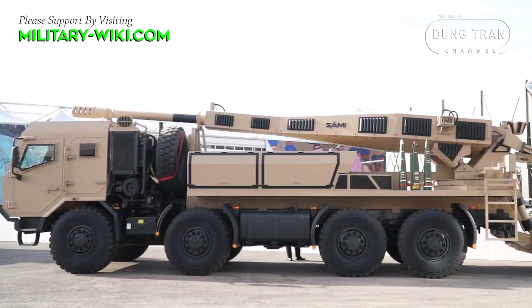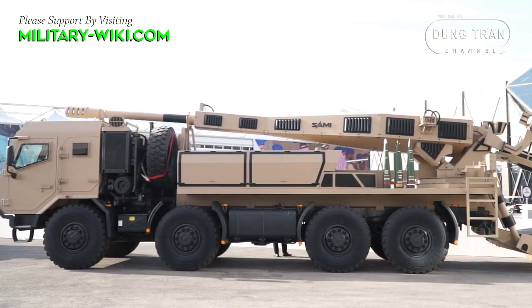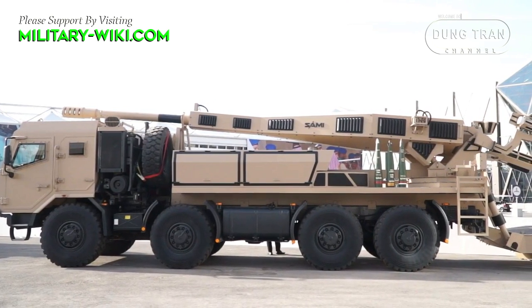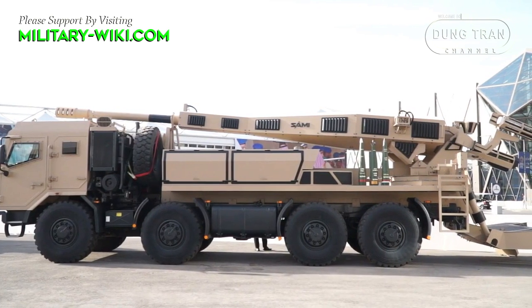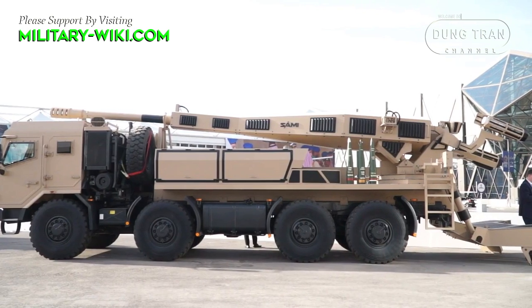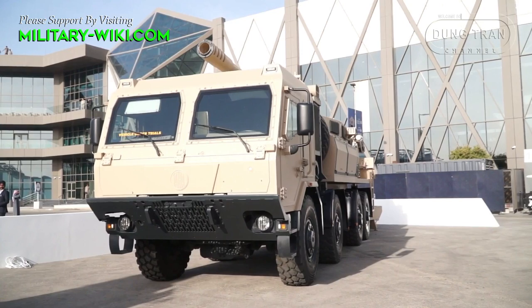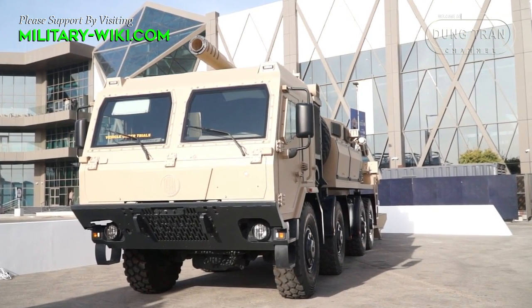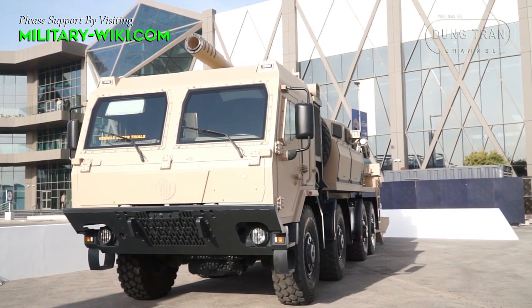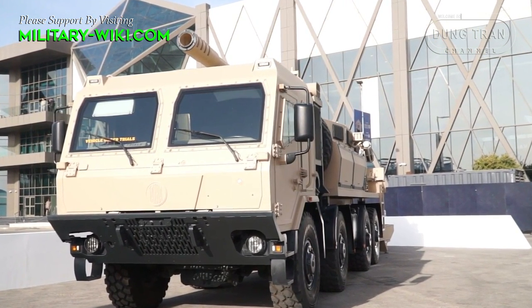Based on the Trak Tetra 8x8 truck chassis, the new Hawager features a new armored cab at the front and a 155mm cannon at the rear, equipped with a semi-automatic loading system and storage for rounds. Although specific details regarding ammunition capacity remain undisclosed, the vehicle promises to be a formidable addition to the Saudi arsenal.